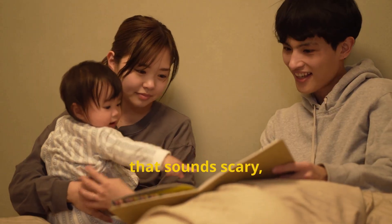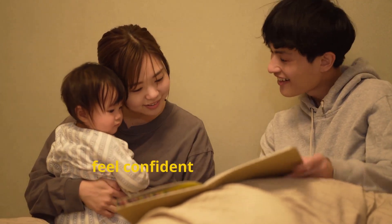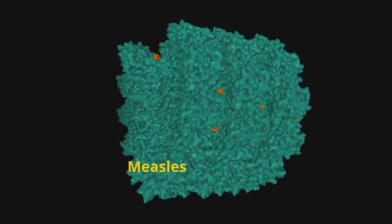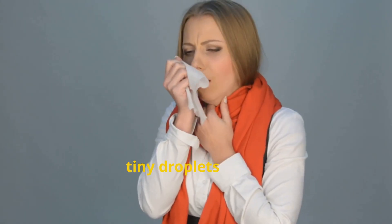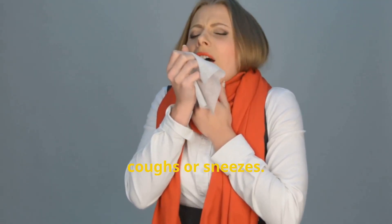Hey y'all, let's talk about measles — something that sounds scary, but I want you to feel confident and prepared. Measles is a highly contagious disease caused by the measles virus. It spreads through tiny droplets in the air when someone coughs or sneezes.